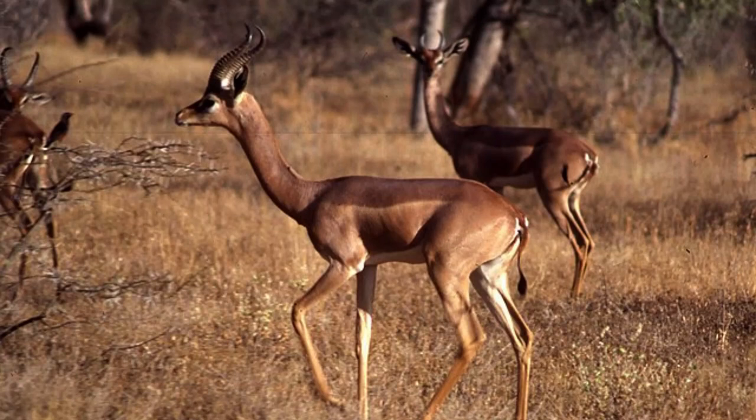As just one of over 70 species of antelope found in Africa, it is easy to see why sometimes the Gerenuk isn't the most well-known of species, yet in some ways it is one of the most unusual animals found on the continent.